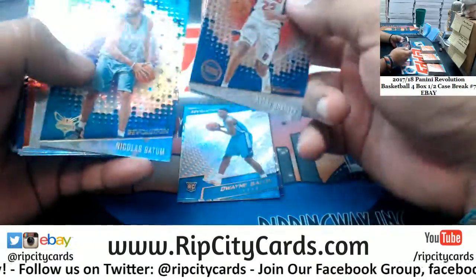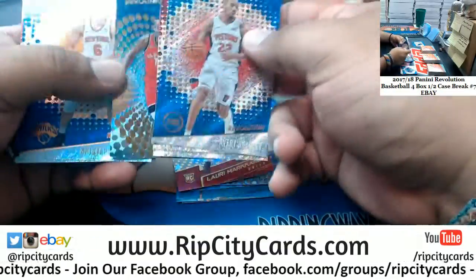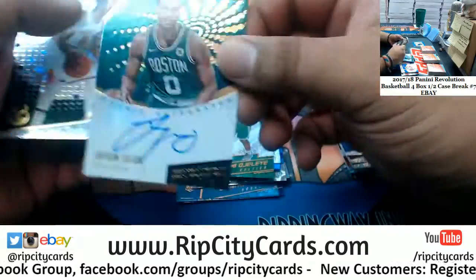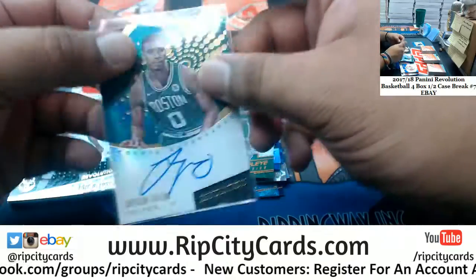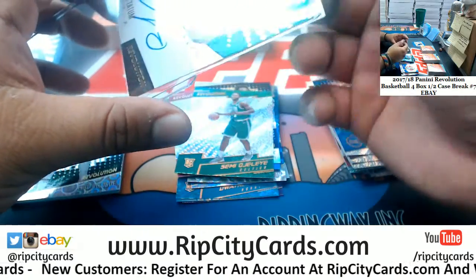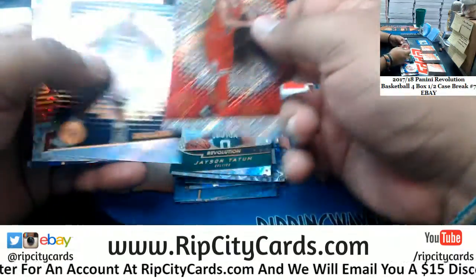Hornets rookie, Lakers insert, Nuggets rookie, Bulls rookie, Celtics rookie. Ooh, that's a nice one right there — Jason Tatum of the Celtics, rookie autograph. That is a great hit right there. Kid's a beast. He might be the best player from last year's draft, and it's not even low key.